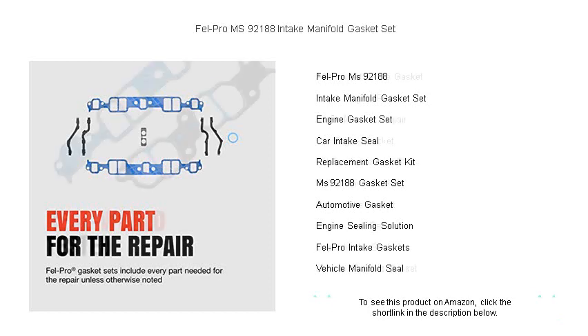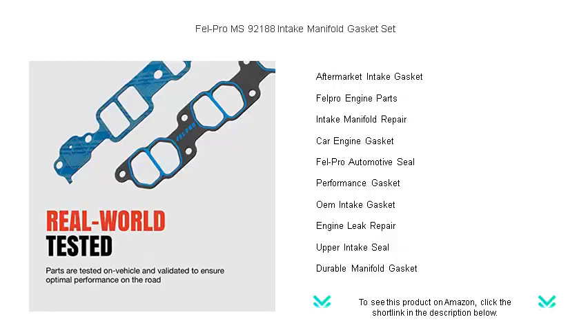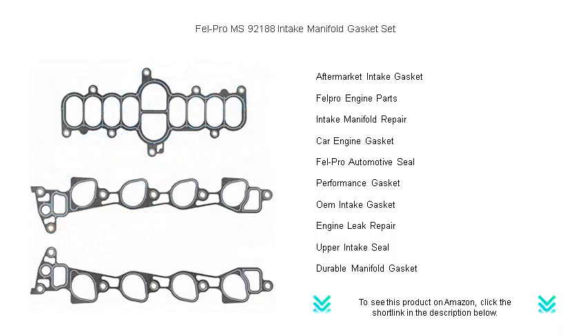Whether you're maintaining your daily driver or tuning a high-performance machine, your engine deserves the best protection. With an easy installation process and designed to accommodate all factory imperfections, the Fel-Pro MS 92188 Set is the ultimate upgrade for reliability and peace of mind.